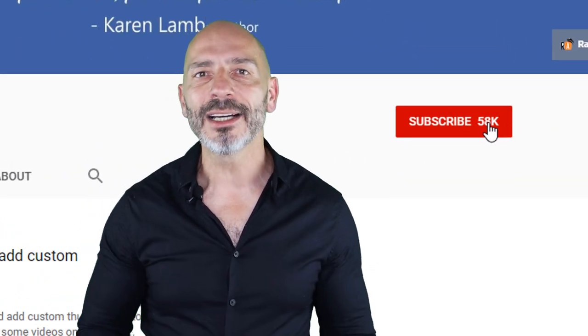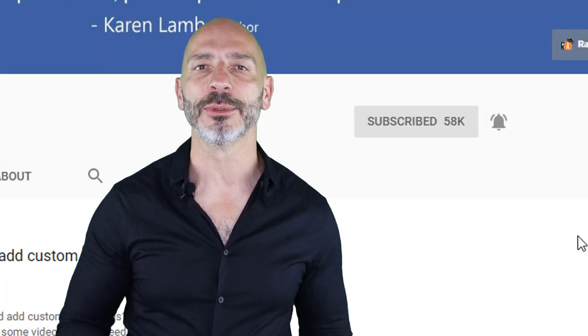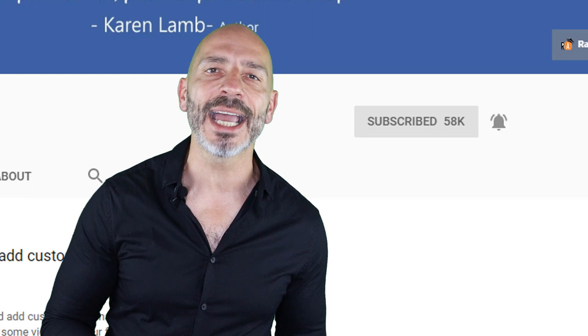So if you're new here, consider subscribing and clicking on the bell button so you don't miss any of my new videos. Don't forget to check out the description below which is where I put additional notes and links I refer to in this tutorial. If you're ready, let's jump right in.